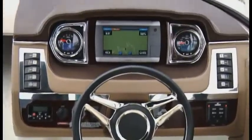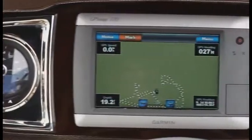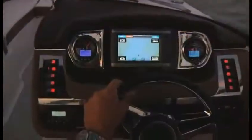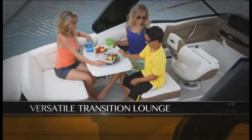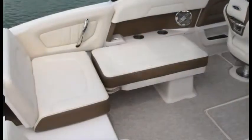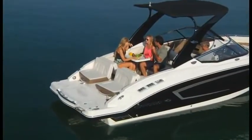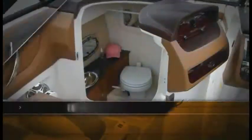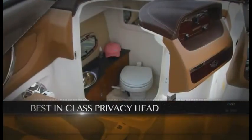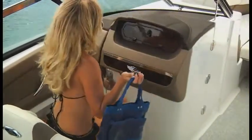Chaparral's all-new vinyl-wrapped dash is a contrast in style — classic elegance mixed with high-tech innovation. In the cockpit, a patent-pending transitional lounge opens up all kinds of entertainment opportunities. The possibilities are endless. Everywhere you look, the difference is in the details.